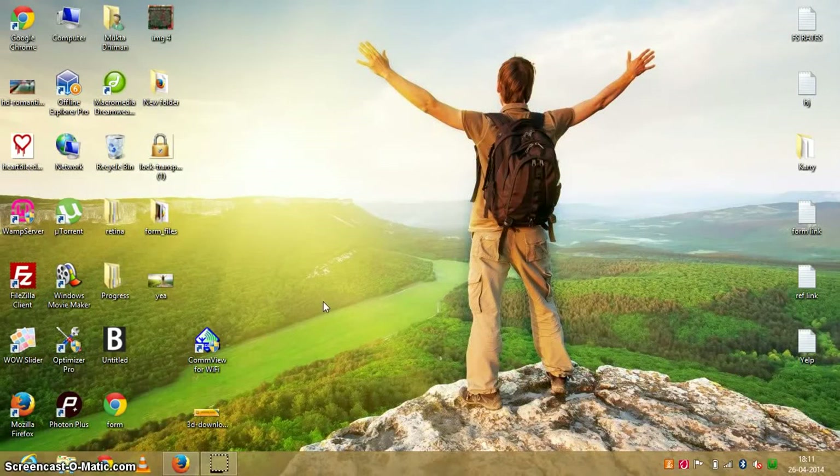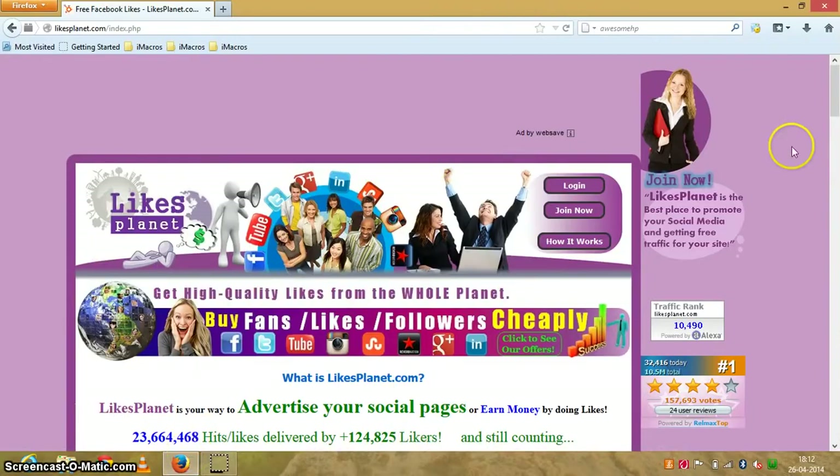Welcome to another video from ipostblogs.com. Today I'm going to tell you how to earn money through liking Facebook pages, following Twitter profiles, and other types of social networking that you do all day. You might have seen websites which help you with social exchange, but the website I'm going to tell you today is better because it helps you get social exchange from points you earn, or cash your points in for real cash through PayPal.